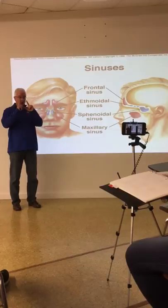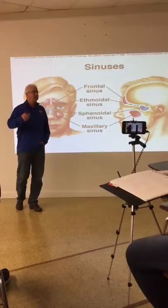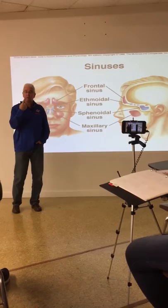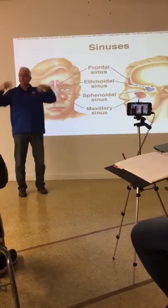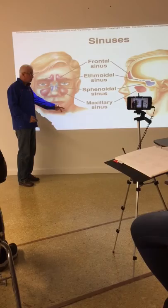Any good ear, nose, and throat physician doing these procedures can attach a little light and impress their patients. Turn the lights off in the room, snake the light through one of these sinuses, and you can light up the cheeks or light up the frontal bone. It's a lot more pleasant with a little anesthesia, but it's certainly possible and it makes the point that these are all interconnected — these are the four bones that have sinuses in them.